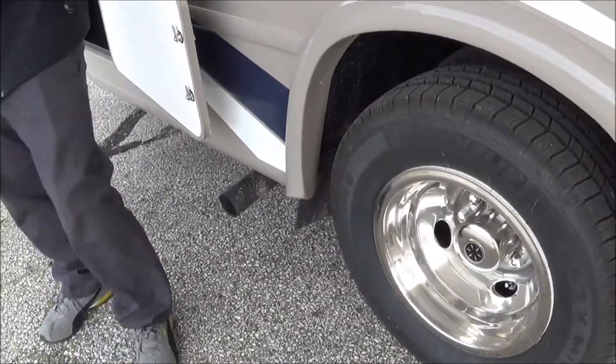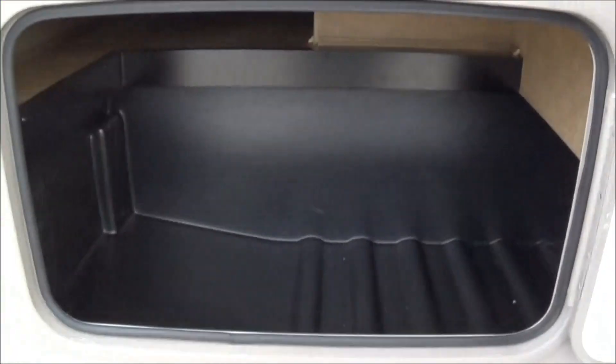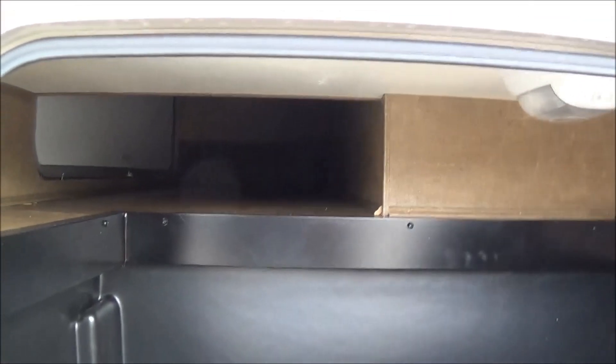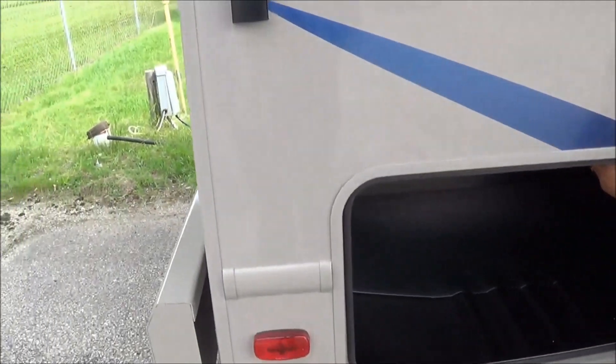16-inch Michelin tires all the way around with stainless steel wheel liners. Making your way back here you get a chance to see additional cargo storage. Both this one and the front cargo are full pass-through cargo areas, allowing for larger items.